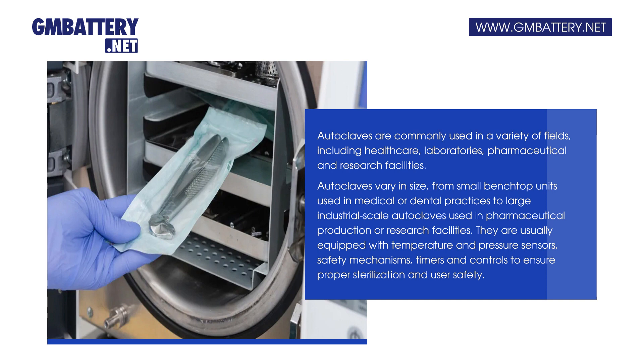Autoclaves vary in size, from small benchtop units used in medical or dental practices to large industrial-scale autoclaves used in pharmaceutical production or research facilities. They are usually equipped with temperature and pressure sensors, safety mechanisms, timers and controls to ensure proper sterilization and user safety.